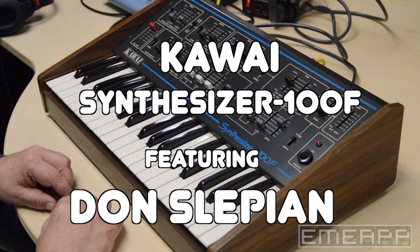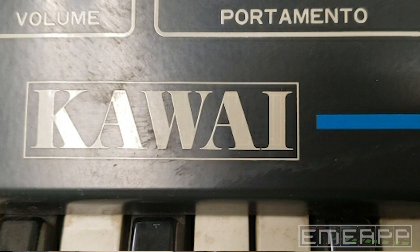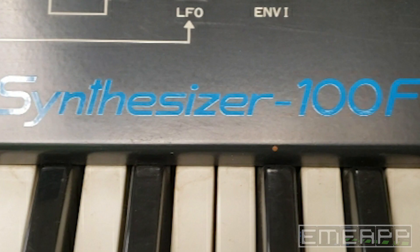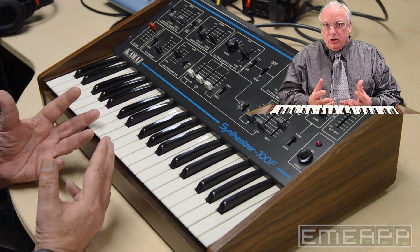I'm Don Slepian, here with the EMIAP collection of vintage synthesizers. When we think of Japanese synthesizers, we think of Yamaha, Roland, and Korg. But we're leaving out a great manufacturer, Kawai — K-A-W-A-I. Starting in the 80s and 90s, Kawai consistently brought out innovative and interesting synthesizers.